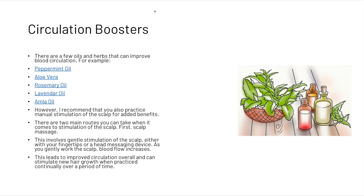The second group of natural alternatives is circulation boosters. There are a few oils and herbs that can improve blood circulation to the scalp. We recommend peppermint oil, aloe vera, rosemary oil, lavender oil, and amla oil.